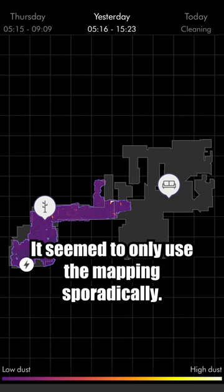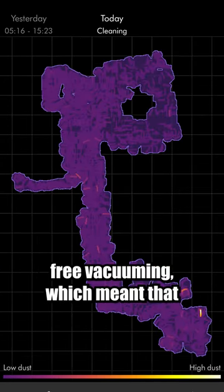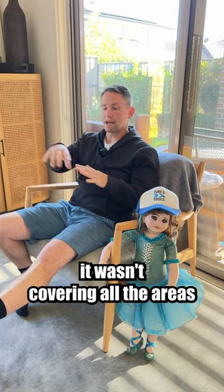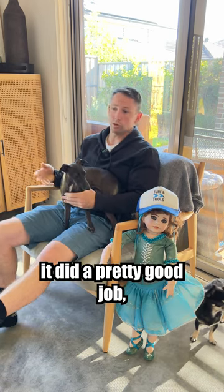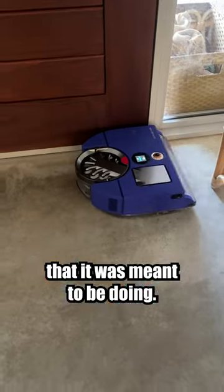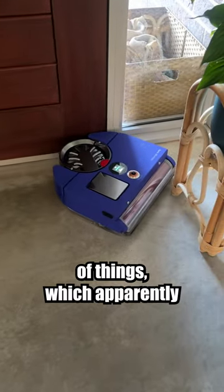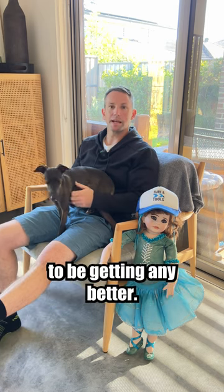It seemed to only use the mapping sporadically. It had the area mapped out, but most of the time it was just free vacuuming, which meant it wasn't covering all the areas. While it was vacuuming it did a pretty good job, but it wasn't doing all of the areas it was meant to be doing. It was bumping into a lot of things, which apparently it learns as it goes, but it doesn't seem to be getting any better.